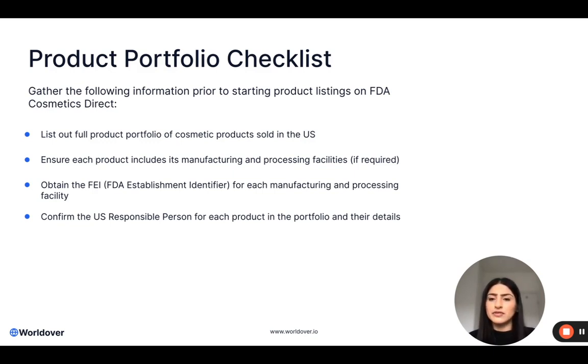So to summarise, you would want a top level tracker which includes the full list of products, all of its manufacturing and processing facilities, their FEIs, and the US responsible person for each of the products. When identifying your US responsible person, we did a webinar on this a few weeks ago, so if you feel like you need a refresher please go back and watch that. It's very likely that you already have a US responsible person on your packaging. The key thing to remember is it is either the manufacturer, distributor, or packer that is present on the product label.